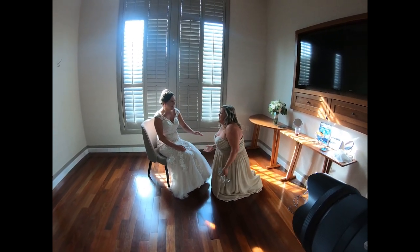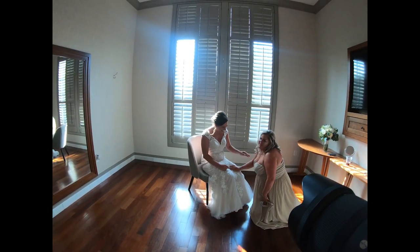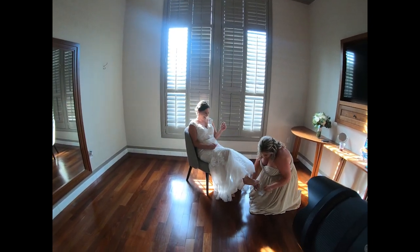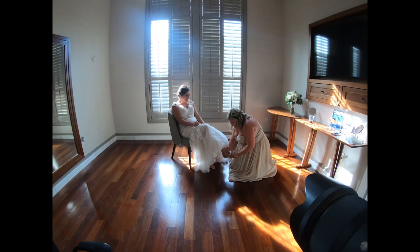Jumping back into this video — this was a hilarious moment. I captured these moments and they were so, so funny. This is the maid of honor trying to put the shoes on Malia, and they were having quite the time with that. It made for some really cool pictures.